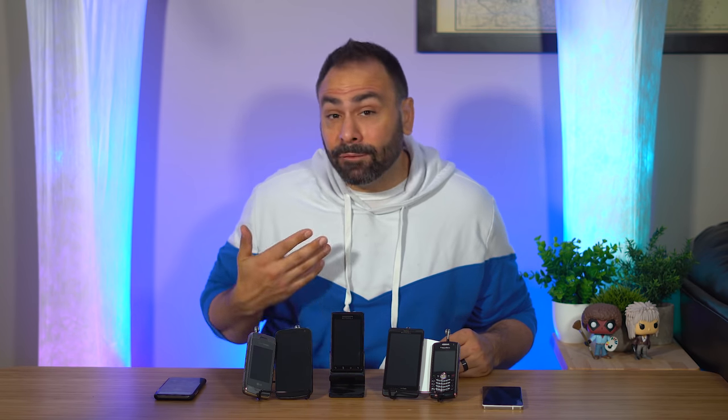Today, I take a look at five different devices from mobile technology's past and show you guys what my cell phone journey has looked like from then to now.